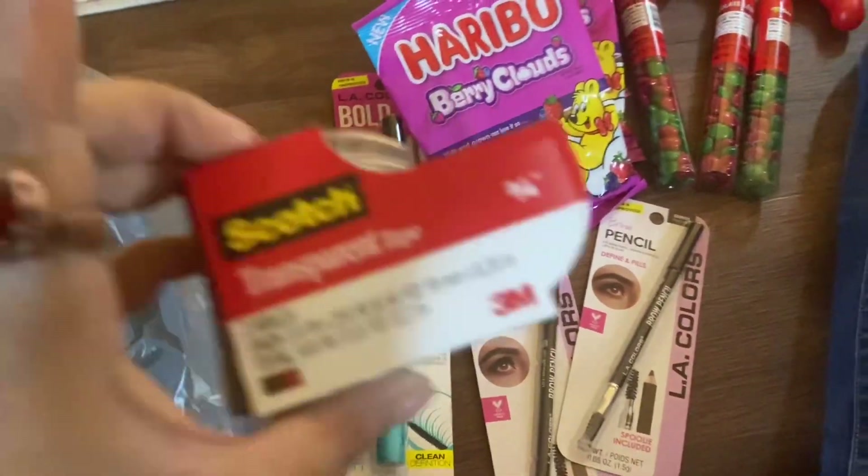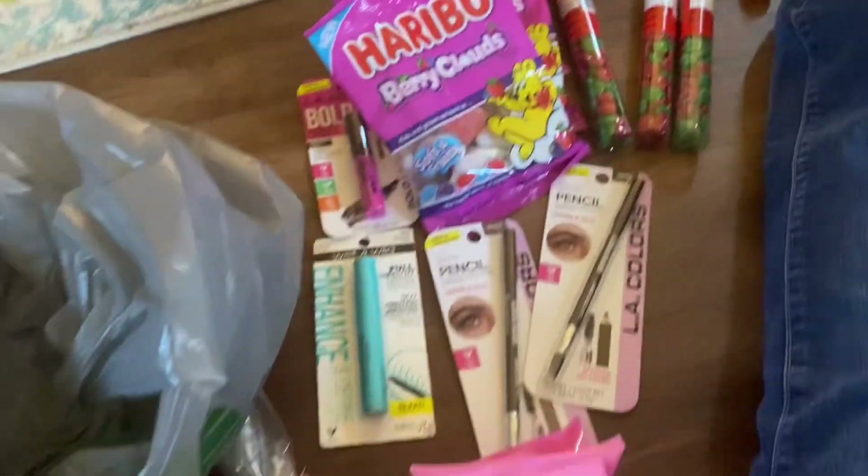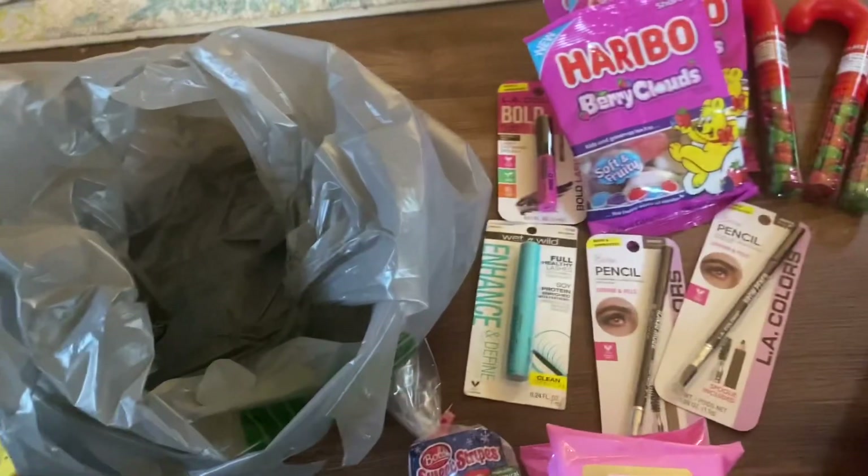The last thing in here is tape to wrap up presents. That is it for my haul. Thanks for watching. Bye.